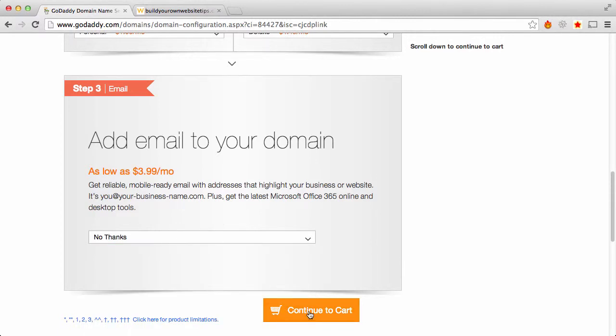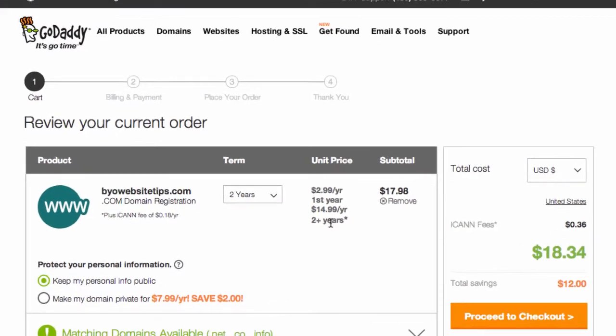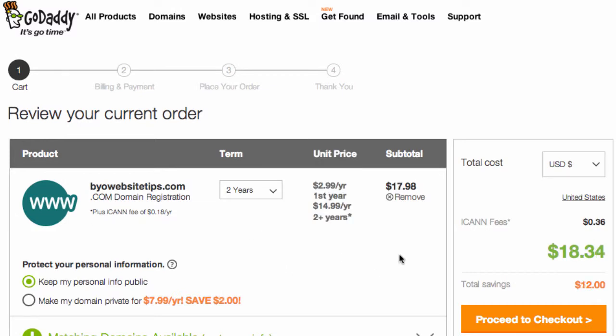I will continue. Here we are in our cart, so we can check out. It went to two years automatically because that's what the promo was — $2.99 for the first year is only valid if you do two years, then it's $14.99 per year. If I did one year, it would be just a slight bit less at $12.99, so for $5 more I think the second year is worth it. ICANN fees are $0.18 a year — that's something that's on all registrars; you have to pay that, but it's not much.